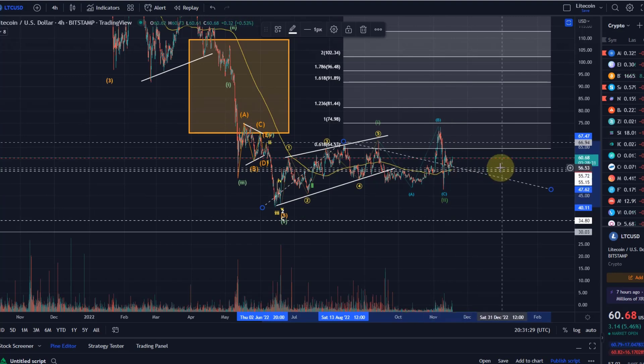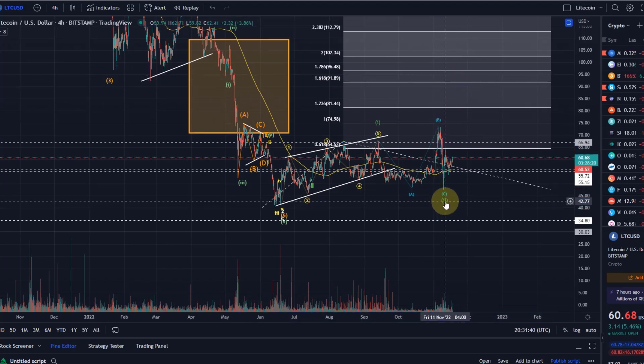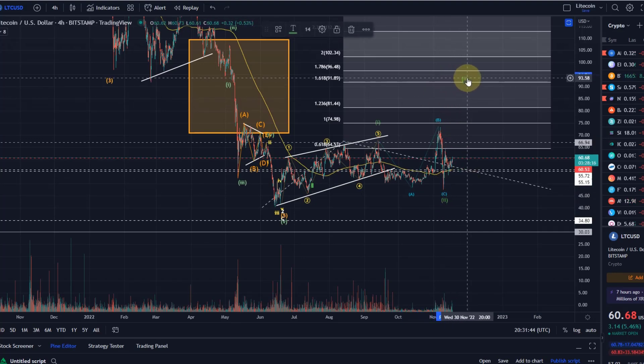At the moment we could still focus on higher targets, even though it's not highly reliable. If you zoom out, we're still in the overall range, but the target, if it works out in a wave three, would be the $92 level.